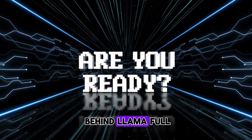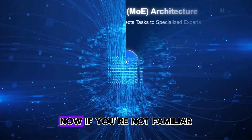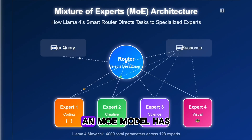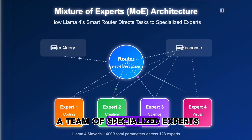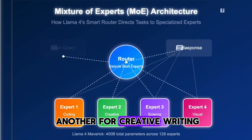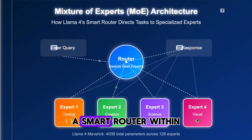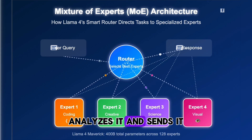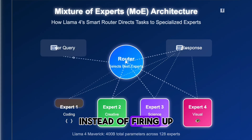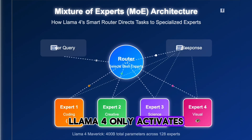So, what's the magic behind Llama 4? One of the headline features is its Mixture of Experts architecture, or MoE for short. Instead of having one giant brain trying to know everything perfectly, an MoE model has a team of specialized experts, and each expert is really good at certain types of tasks — say one for coding, another for creative writing, one for scientific reasoning, and so on. When you give the model a prompt, a smart router within the Llama 4 system analyzes it and sends it to the most relevant expert or combination of experts. This is incredibly efficient — instead of firing up the entire massive model for every single query, Llama 4 only activates the necessary parts.